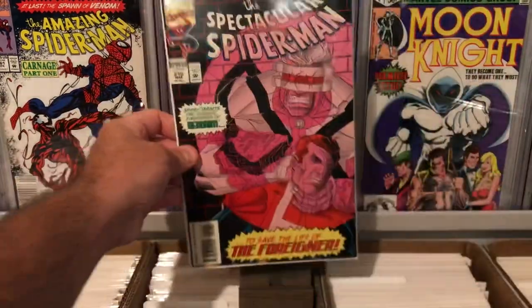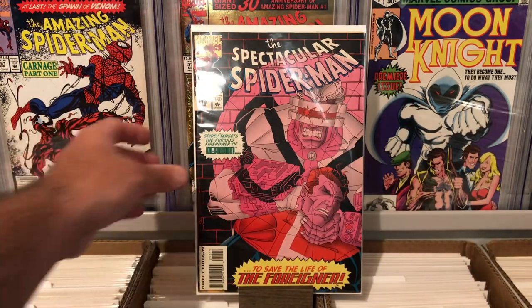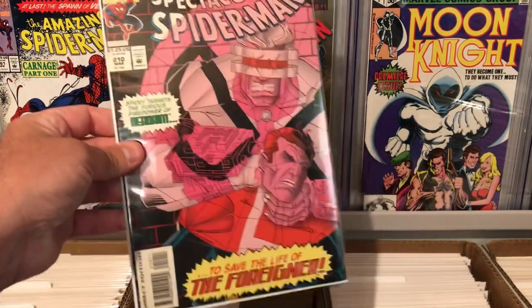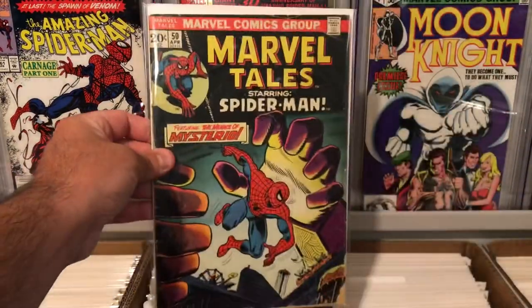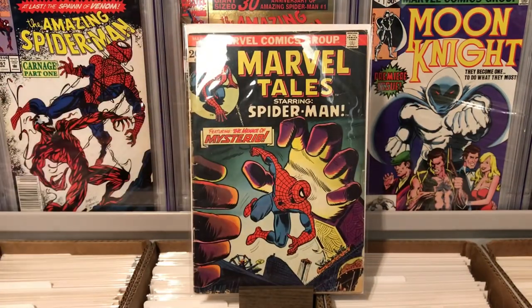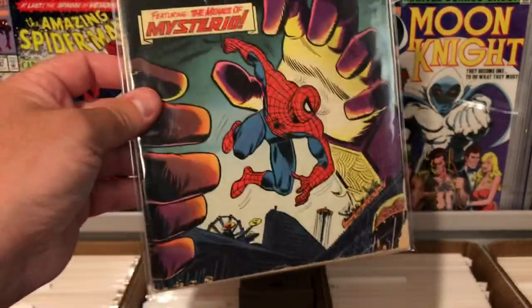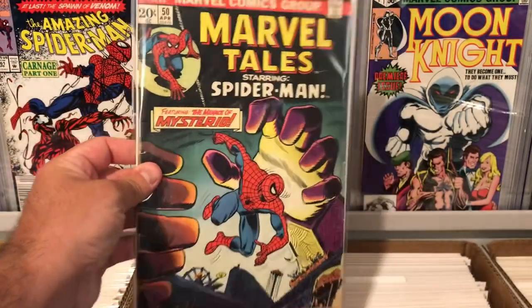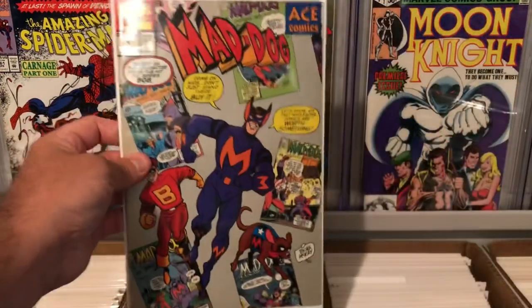Also got Spectacular Spider-Man 210. Also not a key book, but really nice condition — direct edition as well. We have Marvel Tales number 50, so it was nice to see a 20-cent Marvel book. Of course it has some chipping, it's in rough shape, but for less than a dollar I grabbed it. A lot of these books I was just grabbing because the deal was right.